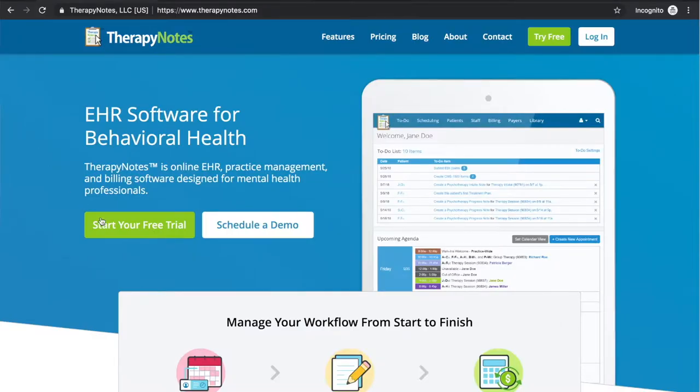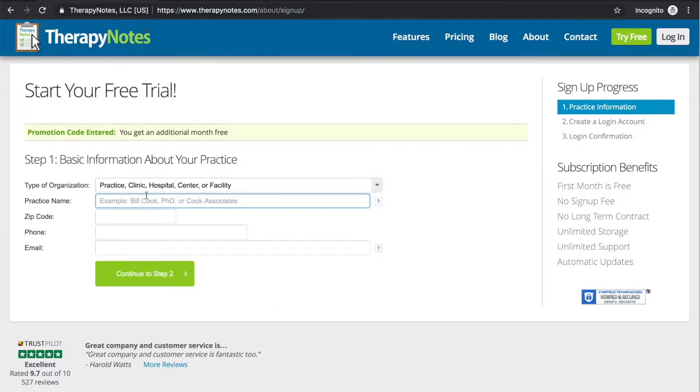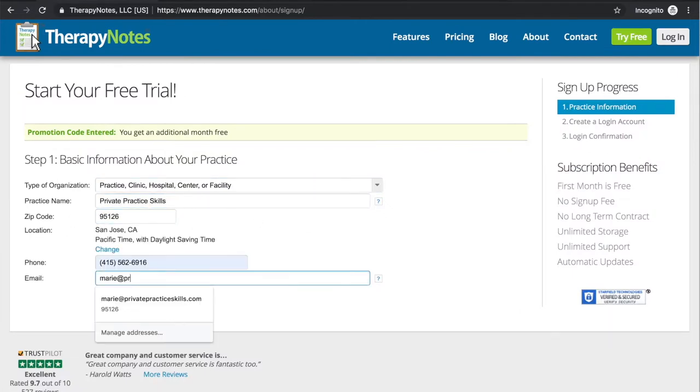Today's video is brought to you by TherapyNotes.com. TherapyNotes helps with scheduling, notes, and billing so that you can spend more time with your clients and less time on back-office paperwork. Click the link in the description to get two months to try it for free with no commitment.